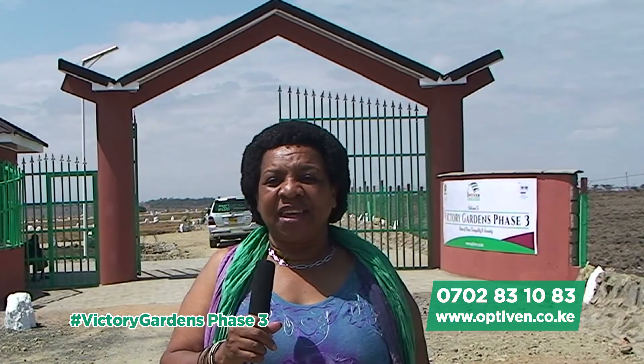Hello, my name is Charity Wairi Mungugi Lutz. I'm a Kenyan citizen and a resident of Cologne, Germany. Today I want to take you on a tour of Victory Gardens Phase 3, a project by Optiven Limited.